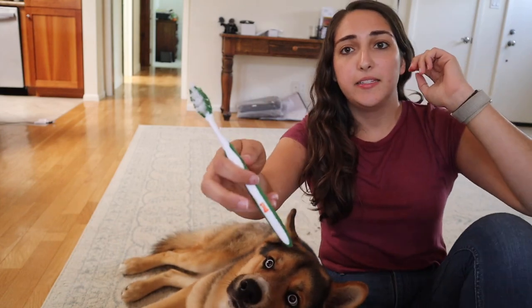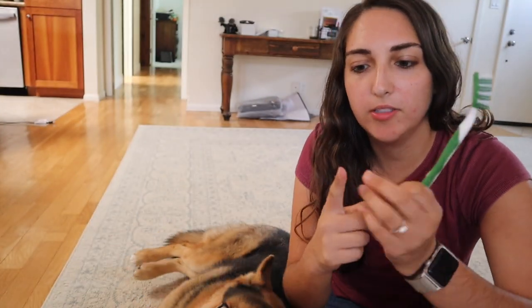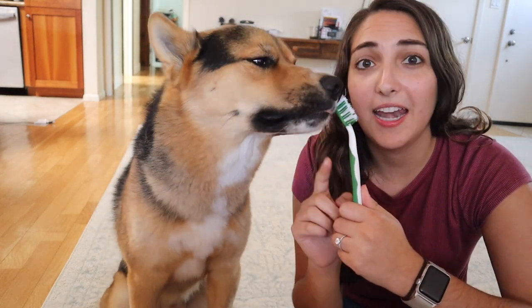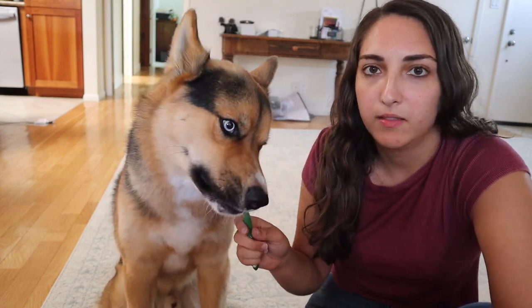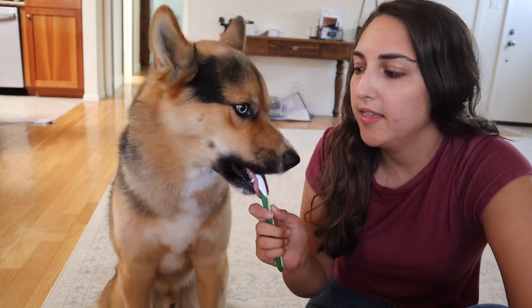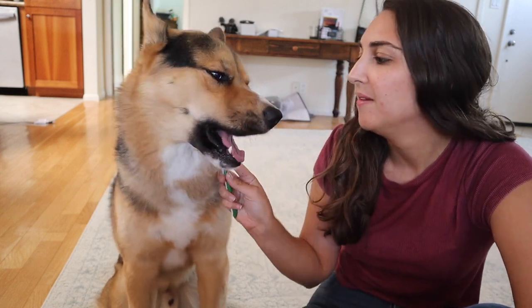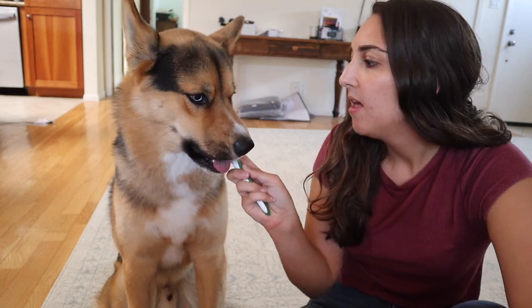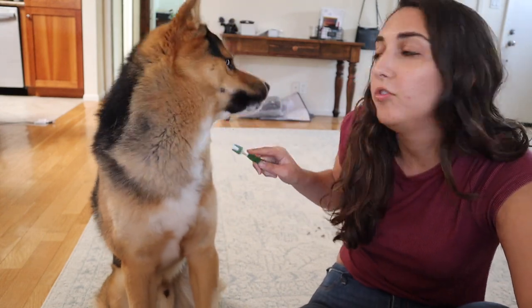Next up for grooming is this toothbrush and toothpaste set. I've run out of the toothpaste so I don't have it, but this is the toothbrush. It also comes with this little tiny toothbrush you can put on your finger - Mackie loves it and he loved the toothpaste that came with it, which was peanut butter flavor. I liked the little finger thing because as we were getting him used to brushing, you just put it on your finger and rub in their mouth so they think you're just letting them chew on you. Now he's used to the toothbrush and we try to brush his teeth every day.